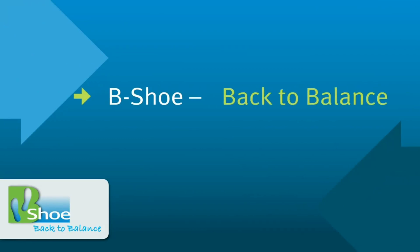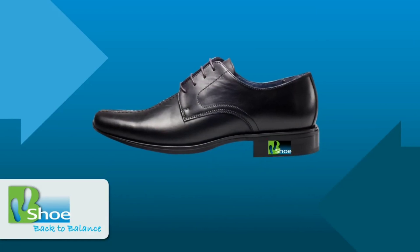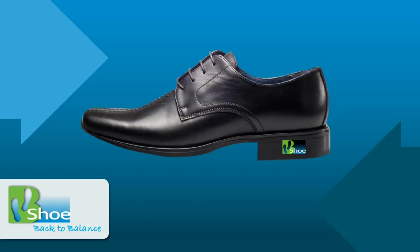Bishu — back to balance. Bishu provides a novel solution for fall prevention that occurs due to imbalance. Just put on the Bishu and you're back in balance.